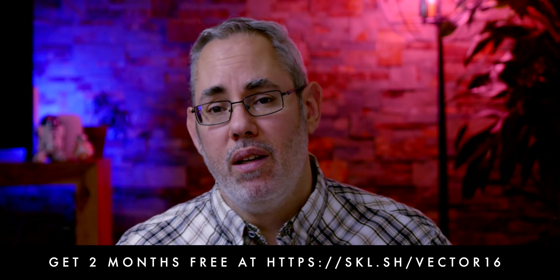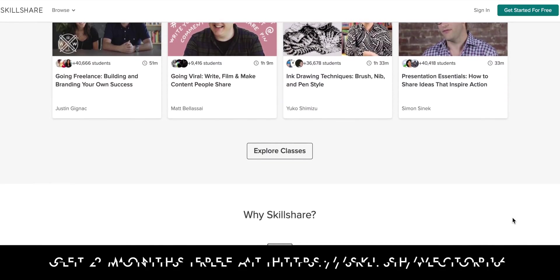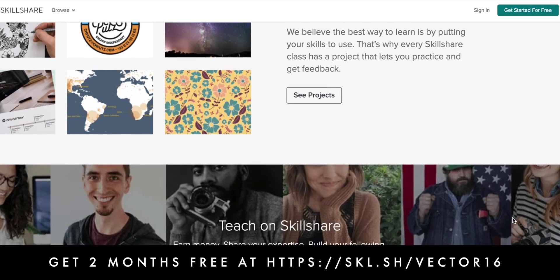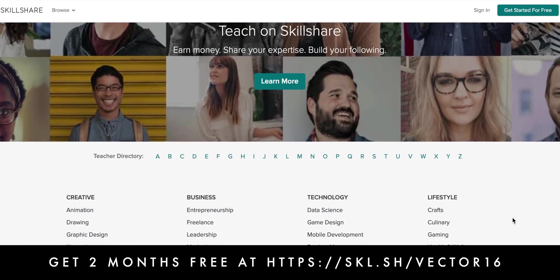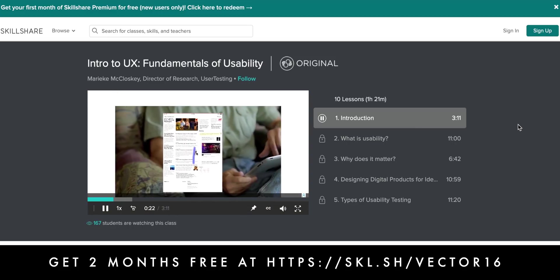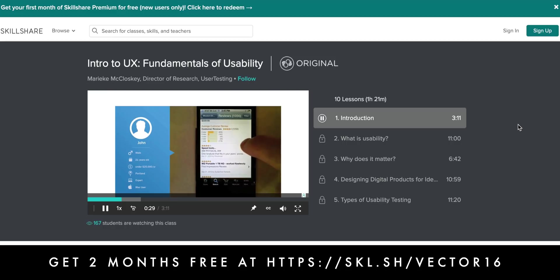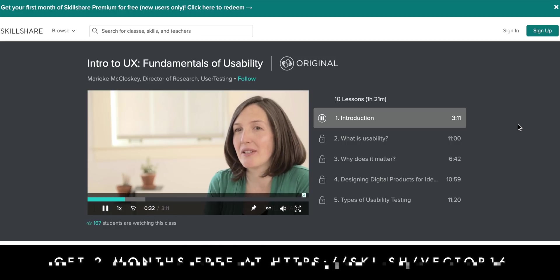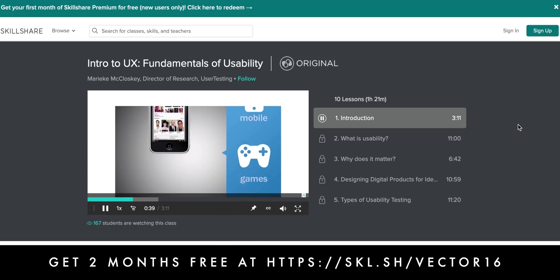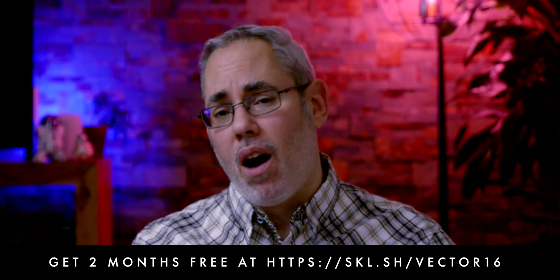If UX user experience is something you're interested in, Skillshare can help. It's an online learning community with over 25,000 classes in video, audio, business, and more. Premium membership gives you unlimited access to high quality classes so you can improve your skills, unlock new opportunities, and do the work you love. Mariaki McCloskey has a course called Intro to UX: Fundamentals of Usability. Join the millions of students already learning with Skillshare today and get two months of unlimited access to over 25,000 classes for free.